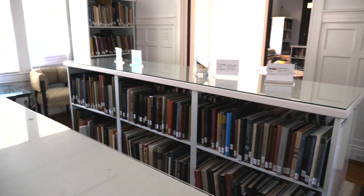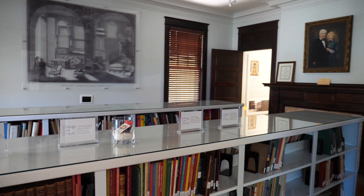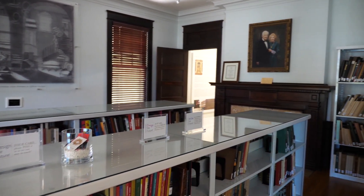We have books on the history of furniture, the different styles of furniture, art, architecture, interior design, decorative arts, textiles, construction of furniture — anything home furnishings related.